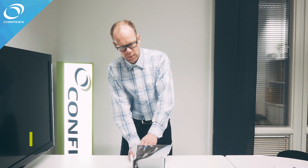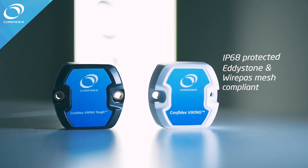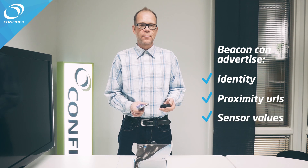Hello, I'm Kaales Yyrilä from Confidex and I want to introduce to you Confidex Viking industrial grade beacon family. Confidex Viking is a Bluetooth low energy device capable of advertising identity, proximity URLs, and different types of sensor values.